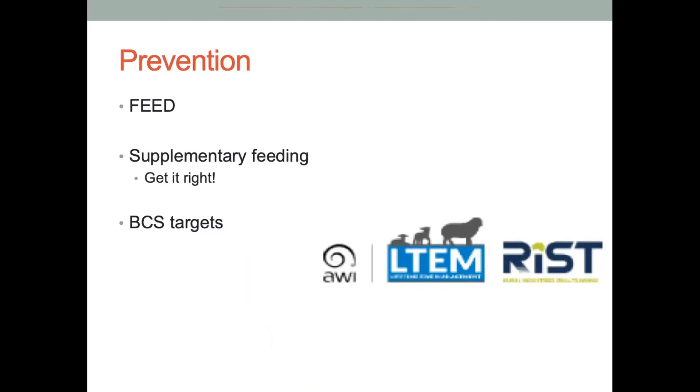Prevention comes down to grass, and if there's not enough grass then you need to look at grain, silage, or hay — making sure there's enough feed to match those energy requirements. If you need to supplementary feed, then you need to get it right. Lifetime ewe management courses are a great way to learn how much supplementary feed you need to be doing — it's worth spending time on calculations to get it right. Another key prevention is body condition score targets, making sure your ewes are at an adequate body condition score at lambing to give them enough energy reserves to draw upon. We know from lifetime ewe data that as body condition score drops below 2.5, ewe mortality rates go up, and a lot of this is probably driven by pregnancy toxemia.